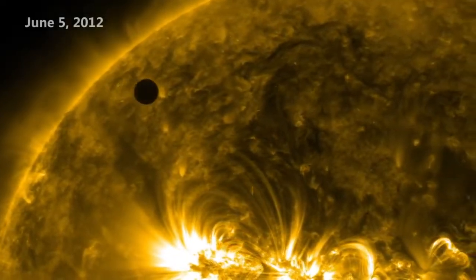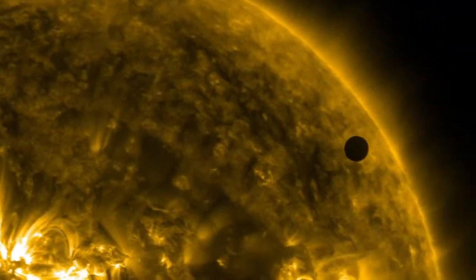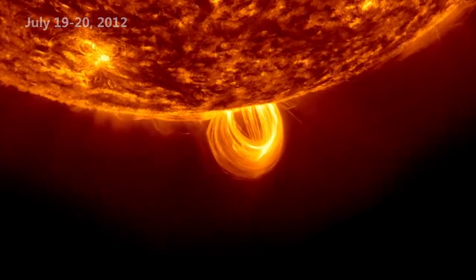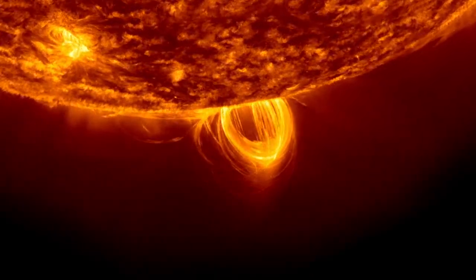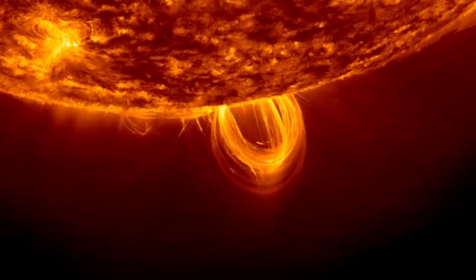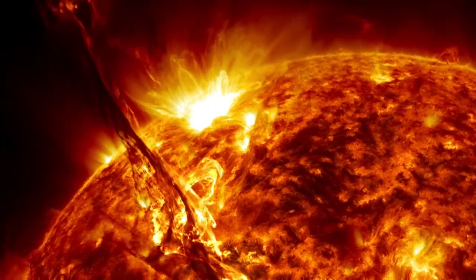On June 5, Venus transited the face of the sun, an event so rare it won't happen again until 2117. In July, SDO's high-resolution and rapid imaging cadence captured a beautiful solar loop, where hot plasma condensed out of the atmosphere, or corona, and stuck to the strong magnetic fields pushing through the surface. On August 31, the sun had a huge and beautiful prominence eruption that instantly became iconic.